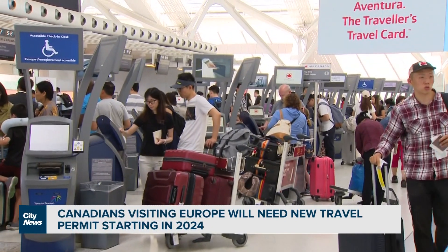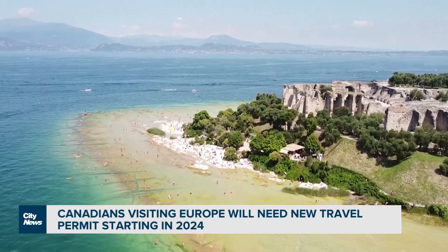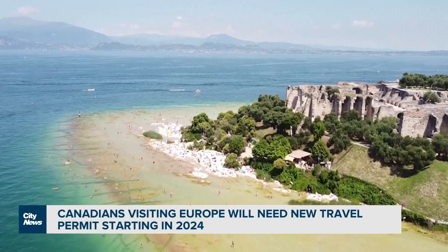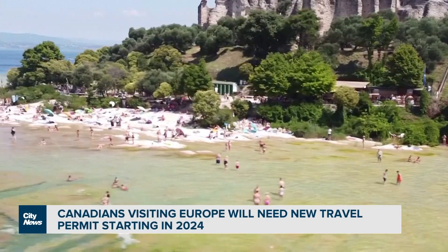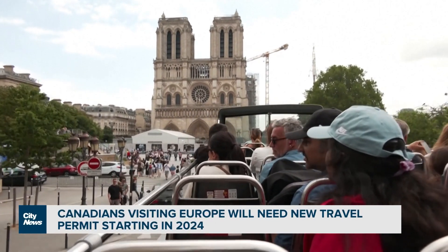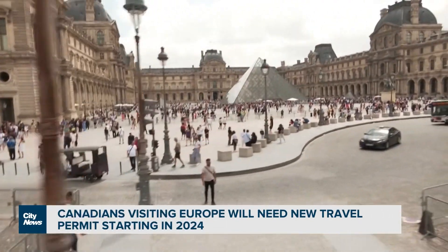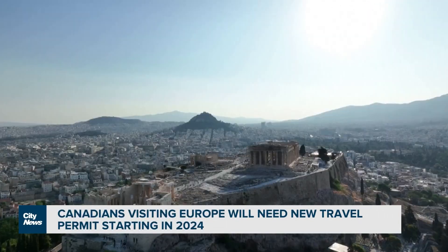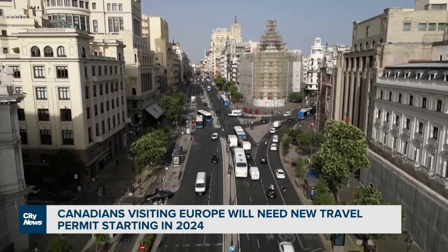Generally, it will require your name and passport number, which will be the big key, as well as some details like your address, where you're going, how long you're staying, and who you're staying with. The application can be done online and costs 7 euros, which is about $10.20 Canadian. Most applications will be processed within a few minutes, and once approved, it's linked to your passport and valid for up to three years or until your passport expires or you get a new one. Those under 18 or older than 70, and anyone with family living in the EU, are exempt from the payment.